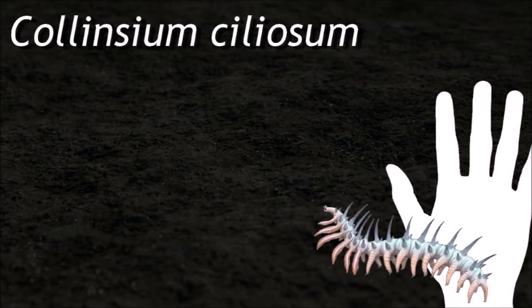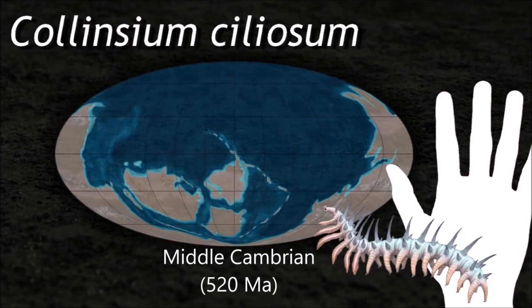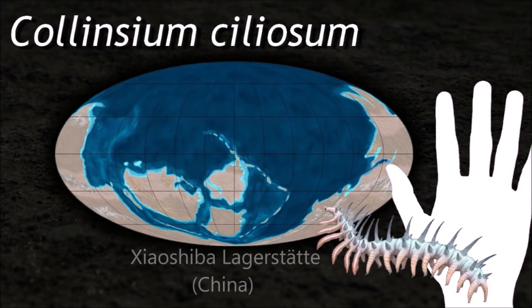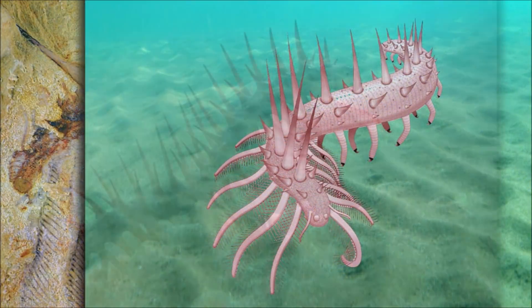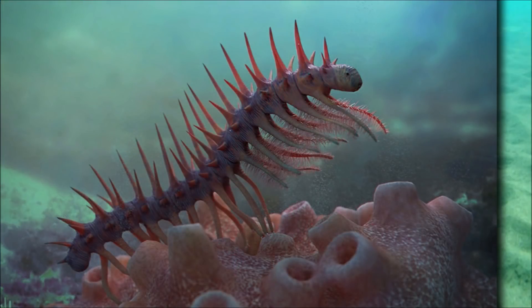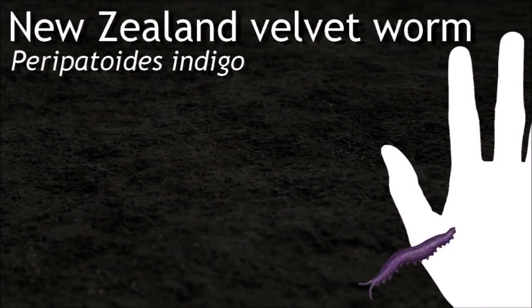Recent research suggests that the extended element is an elongated head with two simple eyes, a mouth with radial teeth and pharyngeal teeth within the front of the gut. Similar to Hallucigenia, Collinsium was a small worm-like creature with spikes along its back and feeding tentacles near its head.